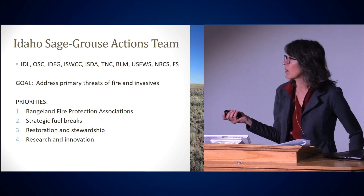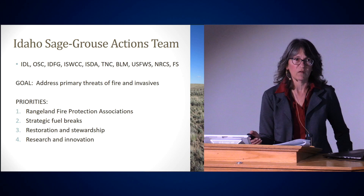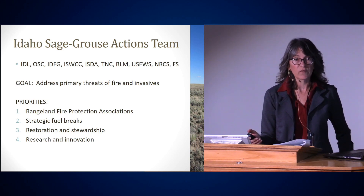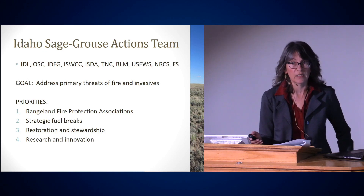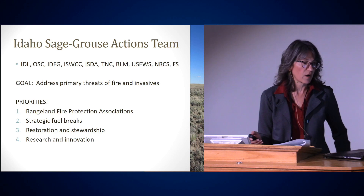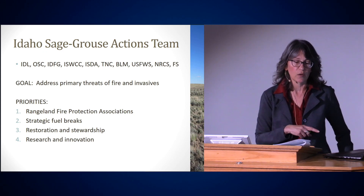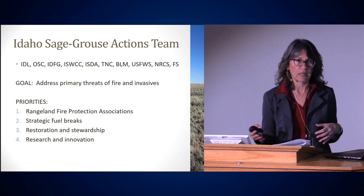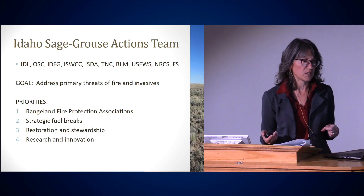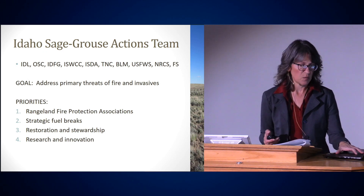We set priorities. Rangeland Fire Protection Associations — groups of private landowners that form a cooperative to be first responders on fire ignitions in their area, trained the same as BLM wildland firefighters and equipped with equipment. Making sure they had the equipment they needed was one of our first priorities. Strategic fuel breaks was another priority — not randomly funding fuel break projects, but ensuring that if a fuel break was approved on BLM land, those fuel breaks were continuous by also providing funding on private or state land. Restoration and stewardship projects addressing the primary threats of wildfire and invasive annual grasses, and research and innovation projects, were also priorities.